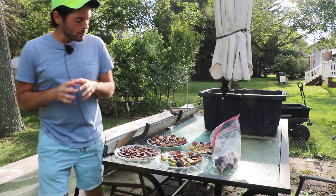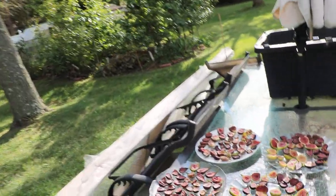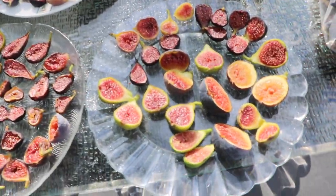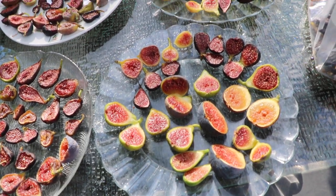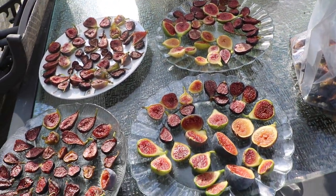That right there is a little bit on some of the unique varieties I'm growing, guys. I thank you for watching this one. We'll see everybody soon. Take care, hit that subscribe button, check out our blog, figboss.com. Catch you guys for the next one.